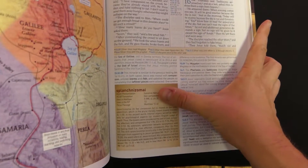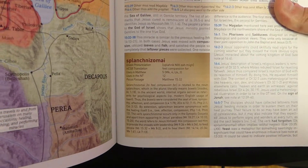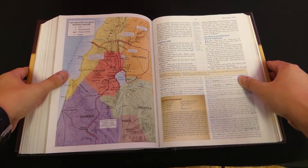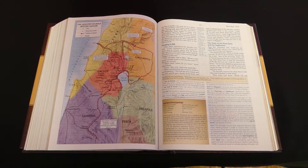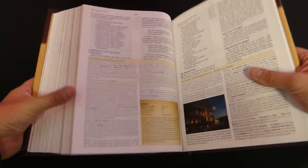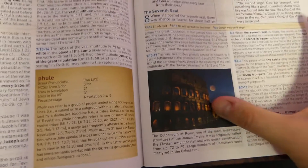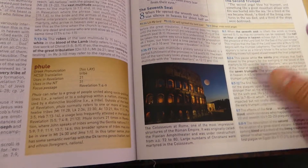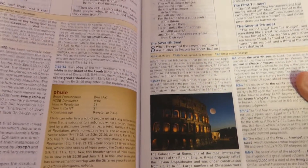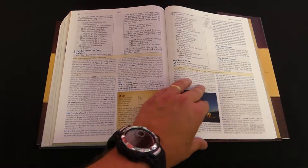Here's one of the Greek word studies, showing you what you get throughout this bible. They highlight different words to help you learn a little about the language behind the Scriptures. Toward the end of the bible, there's another Greek word study, and also a picture from ancient Rome — they have archaeological-type pictures throughout the bible. Like the NIV Study Bible, there's color on every page.